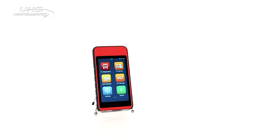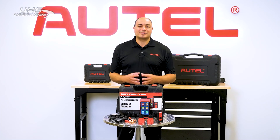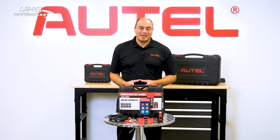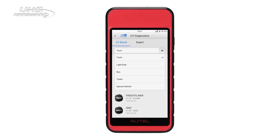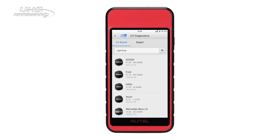The MD600CV features the same extensive brand and system coverage you've come to expect from an Autel CV tool. Our brand coverage includes light duty vehicles such as Mercedes-Benz, Ford, Hino, and Chevy.